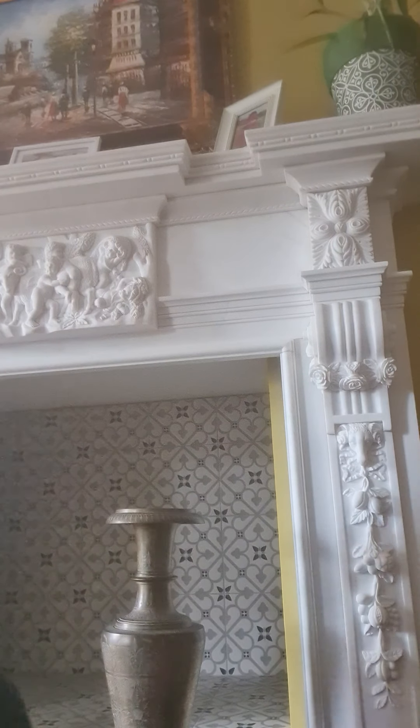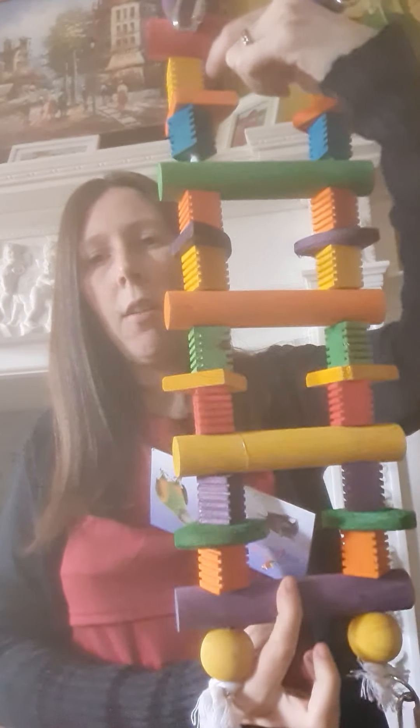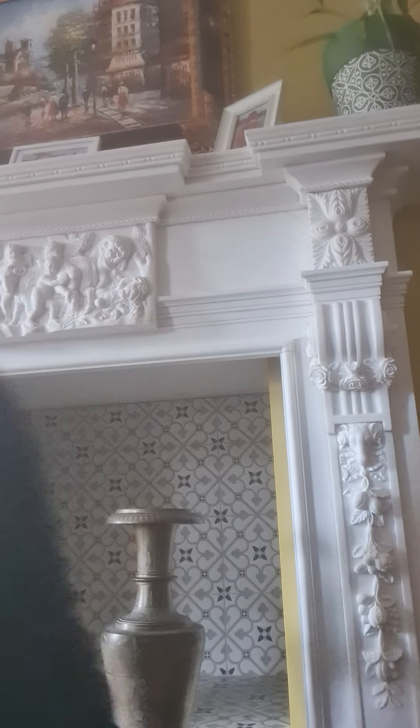Next we've got the Groovy Bridge, which is a really nice size toy at ten pounds. We've got proper full-size quick links at all four sides. This could be a ladder, it can be a bridge, it can be hung across or hung down for climbing and chewing.